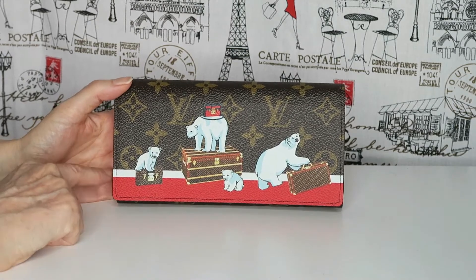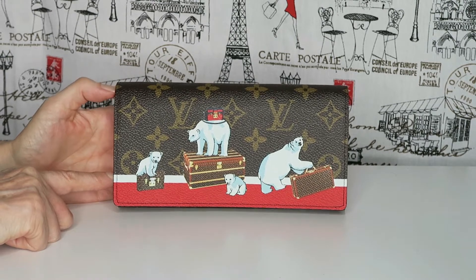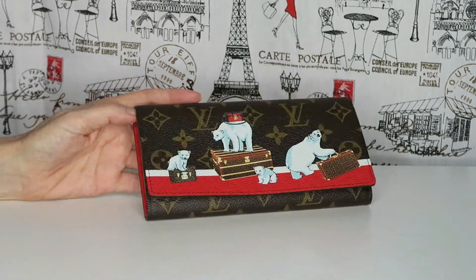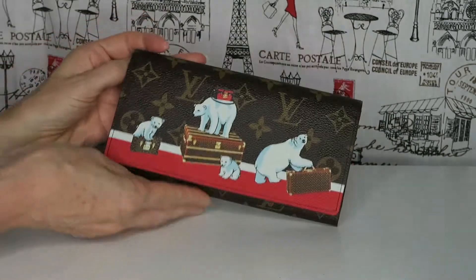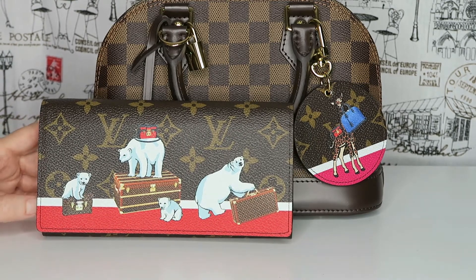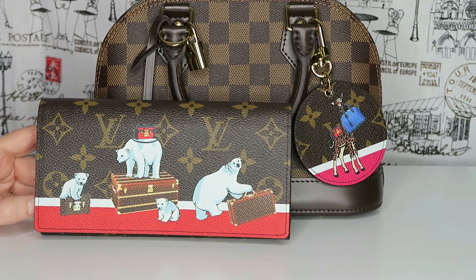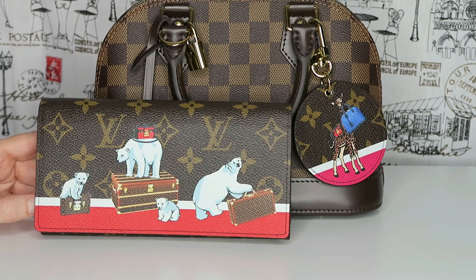All in all, the design of the Sarah wallet is really good — it holds so many cards, receipts, and notes, which is great if you do carry a lot. The pattern's beautiful, that's why I bought it, and we'll see how it goes. So there you go: my giraffe key charm and my polar bear Sarah wallet — really cute items for a bit of fun. I hope you enjoyed watching. Please subscribe, leave a like, and I'm happy to answer any comments or ideas for new videos. Thanks for watching, have a great day!